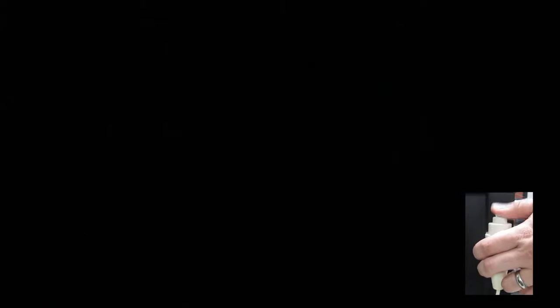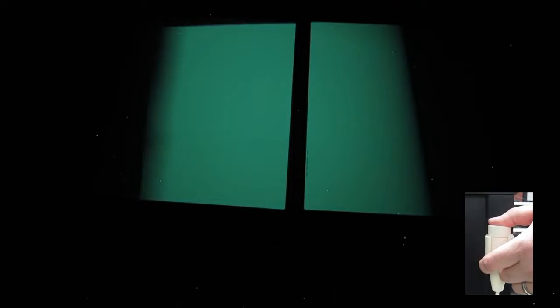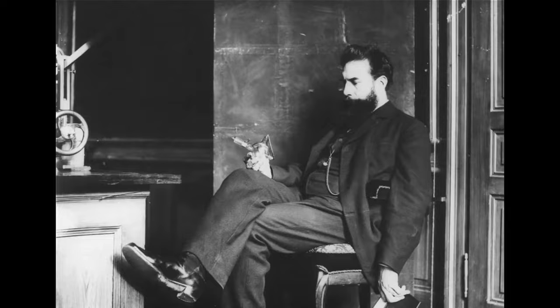Here is a demonstration of the principle of fluorescence. When a certain material is exposed to radiation, it gives off light. When the radiation stops, so does the glowing light. This is how Röntgen first noticed there was a different type of radiation being produced from the Crookes tube.